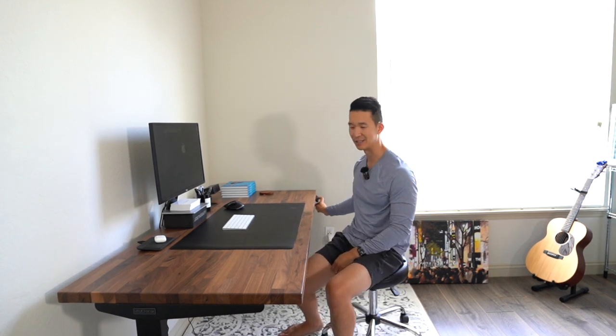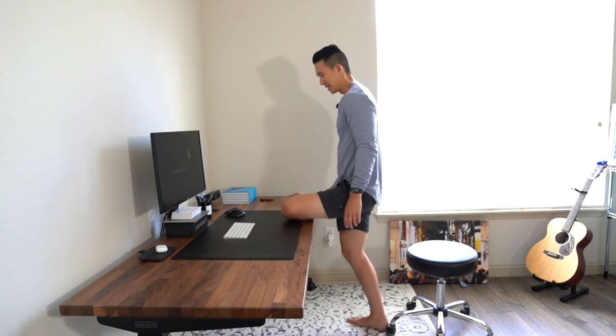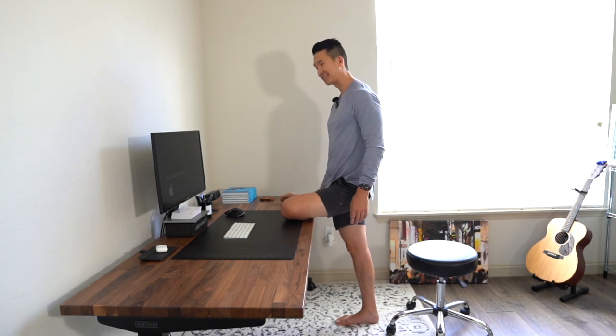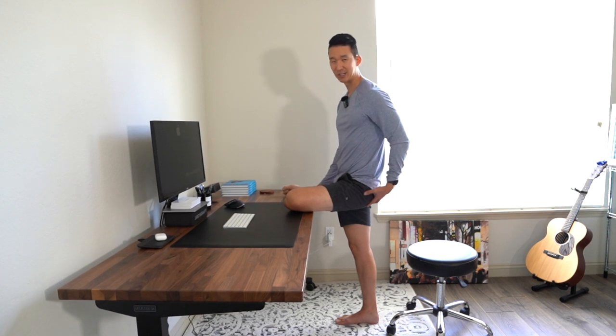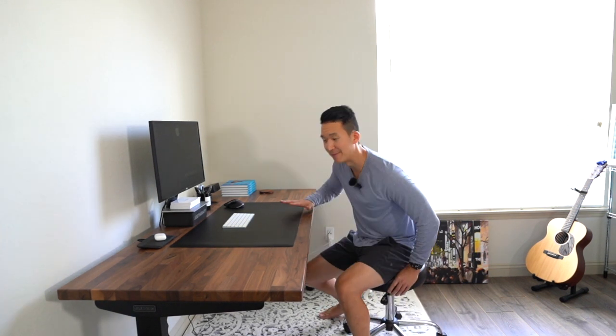Now let's get into the stretch I like to do on the stand-up desk. I lower the desk down a little bit, and one of my favorite moves is the pigeon pose on an elevated surface — I get a better stretch that way. I bring my foot and leg up onto the desk and perform the elevated pigeon pose. We're getting a great stretch on the hip and glute. Then I actually raise the desk up, which increases the stretch in the glute even more — a surprisingly cool thing you can do with a stand-up desk, and one I prescribe to clients all the time.